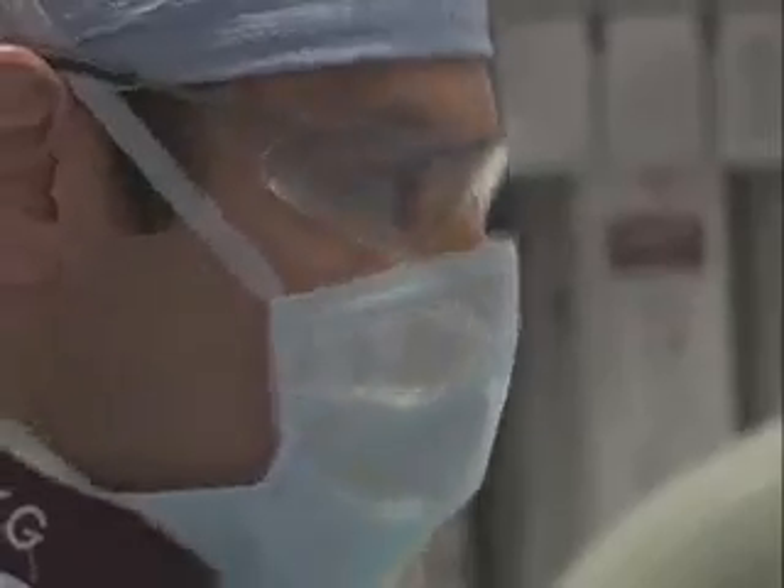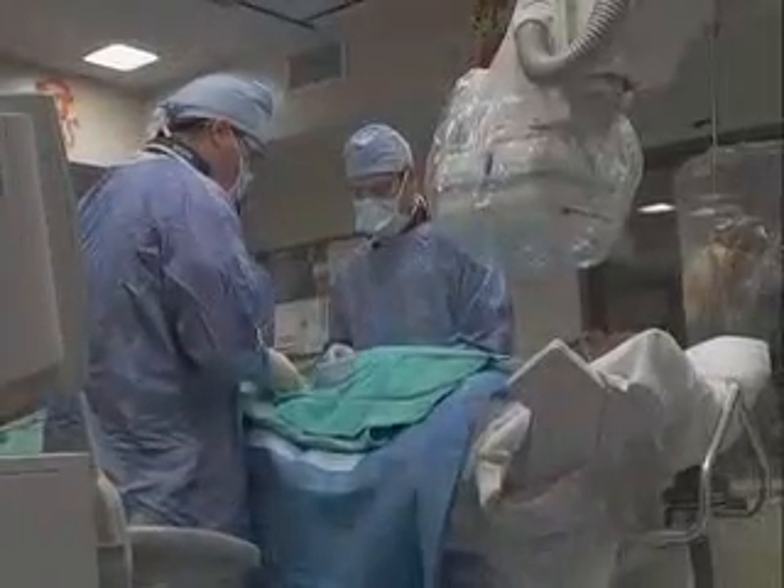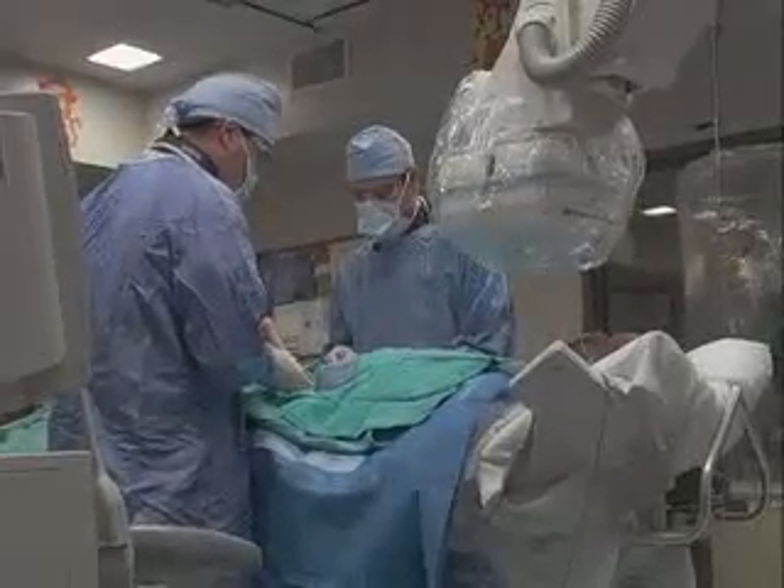At Wake Forest Baptist Medical Center, cardiologists are now using a minimally invasive procedure to repair PFO. A catheter is inserted through the femoral vein in the leg, much like an angioplasty.